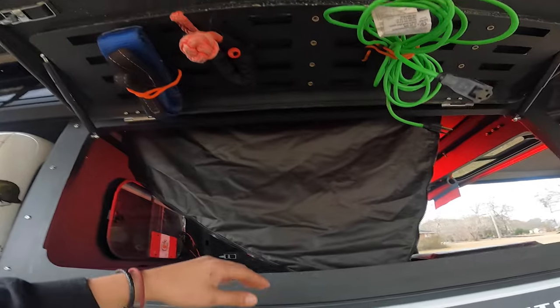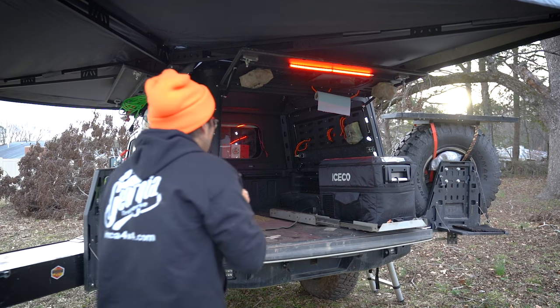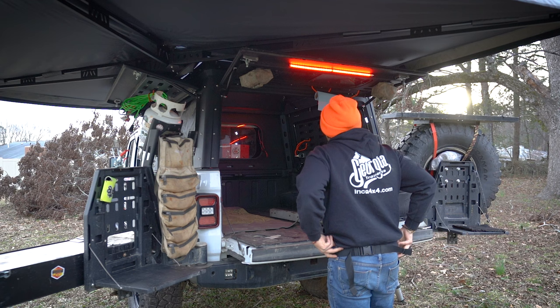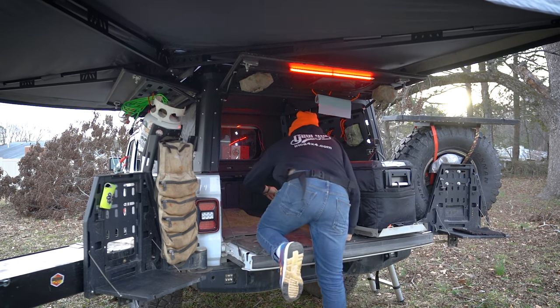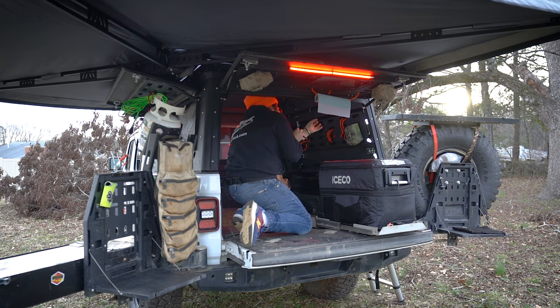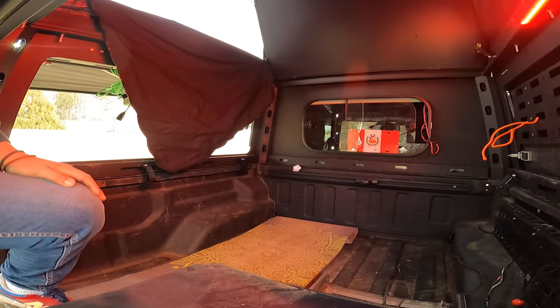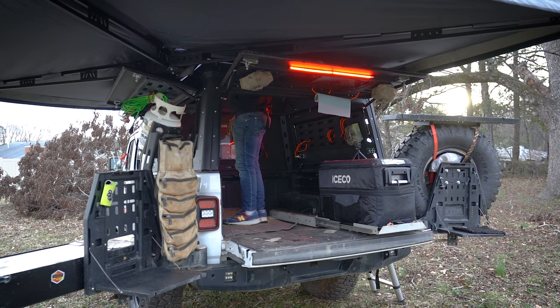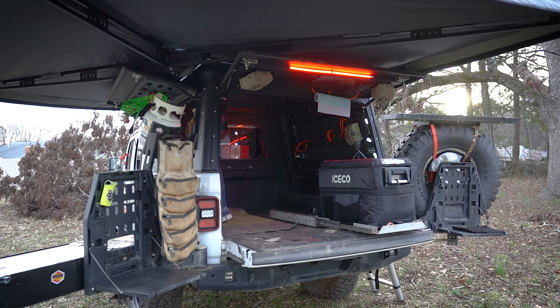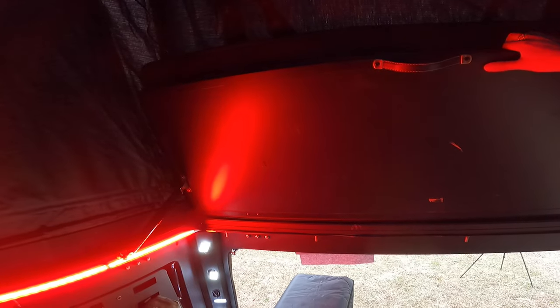I have my accessories up here and can easily pass items through there. You can also easily hide your wires — this comes out so you can tuck and run your wires through there. I'm still working on my solar and stuff, so bear with me while I get everything situated.